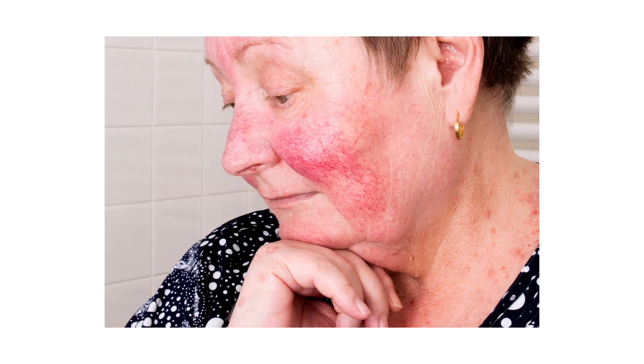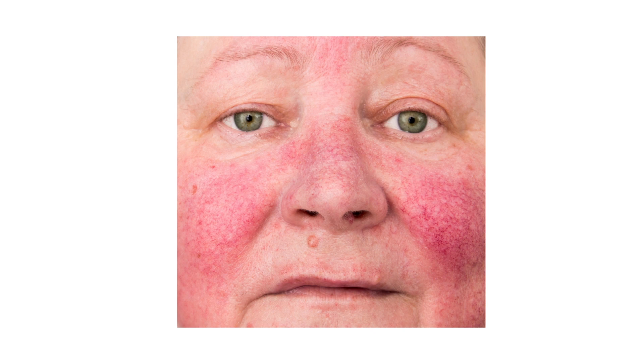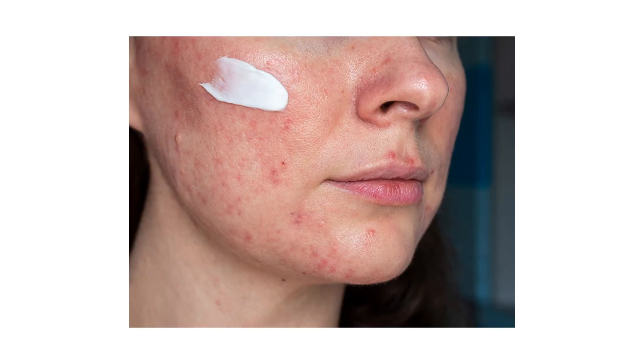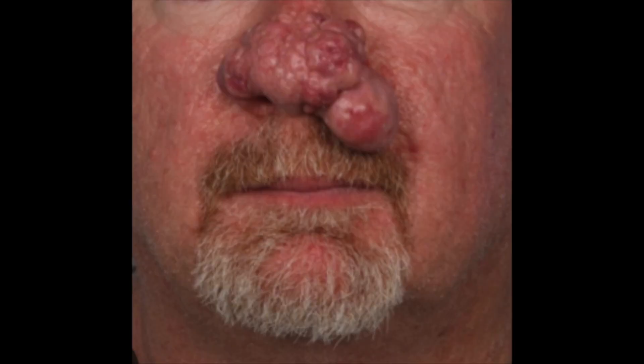I suffer from erythematotelangiectatic rosacea, which is just a tendency to flush and have enlarged blood vessels. Another type is papulopustular rosacea, which tends to have pimples and pustules on the nose and cheeks and can even mimic acne vulgaris. Ocular rosacea involves drying of the eyes, redness, itching, and even forming lots of little styes on the lower eyelid. Phymatous rosacea is a form where a body part gets big and swollen, with the primary form being rhinophyma, where your nose becomes enlarged and the tissue becomes spongy. Granulomatous rosacea is a really severe form.